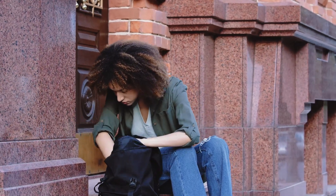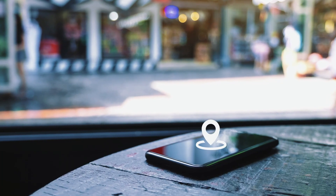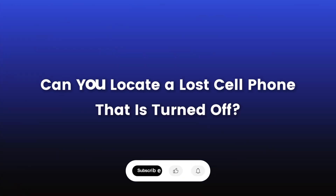Hi! Ever lost your phone and realized it's turned off? Panic sets in, right? But what if I told you there might still be hope? Stay tuned to discover how you can potentially locate your lost Android phone that is powered down.